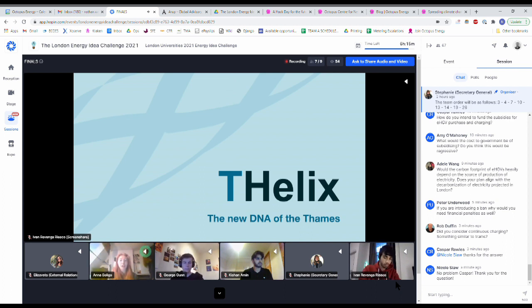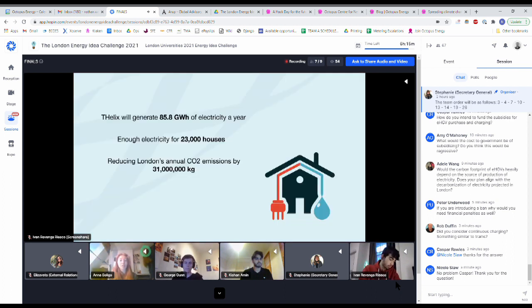Phoenix will generate 85.8 gigawatt hours of electricity, which is enough electricity to power 23,000 houses. It will reduce London's annual CO2 emissions by 31 million kilos.